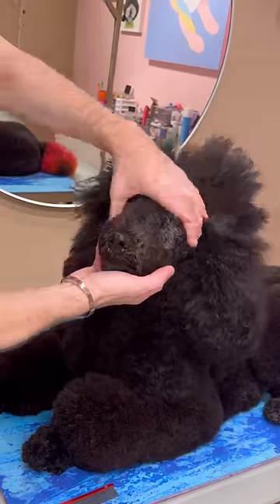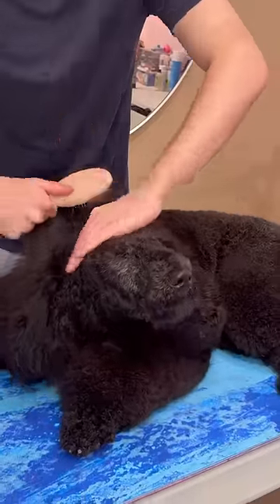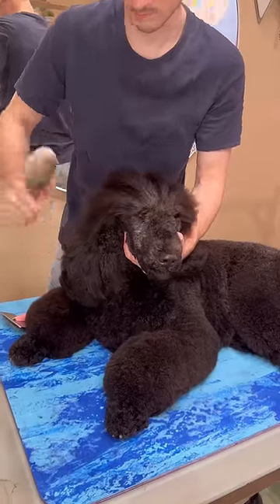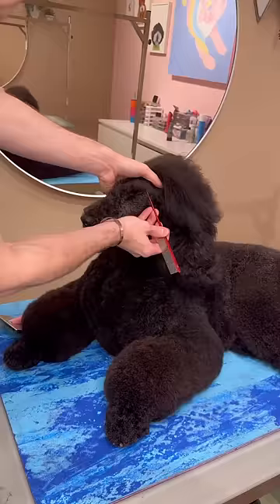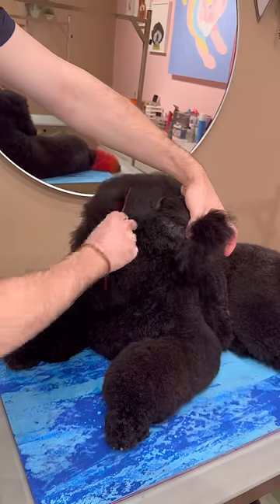This is Raikou, and he's my standard poodle. He's had clean feet and face since he was literally born, but I'm actually starting to grow it out. Raikou is almost two, and it's been so long since I've done something different. I actually prefer the shaved face and feet, but I'm curious to see how it looks long.